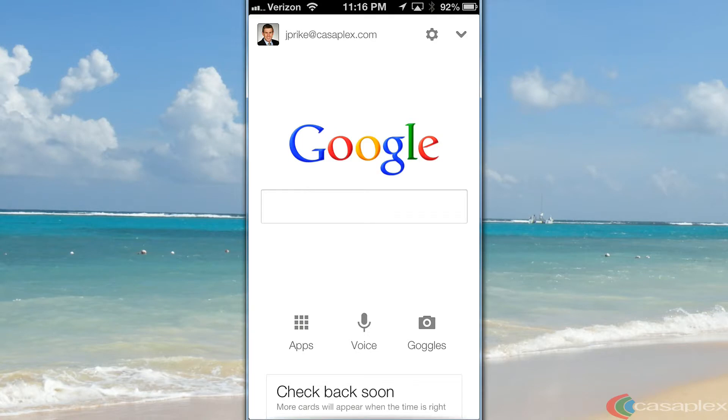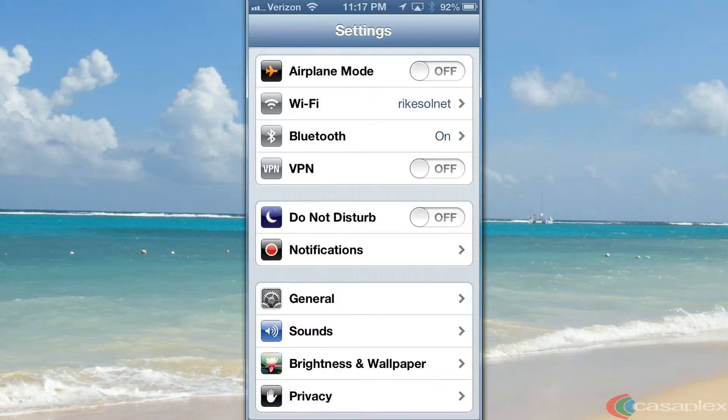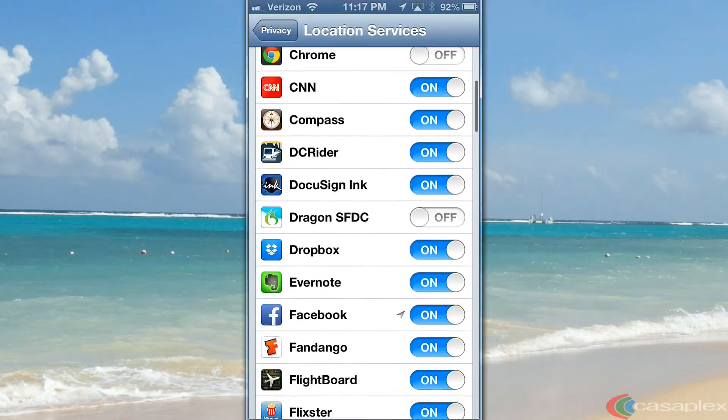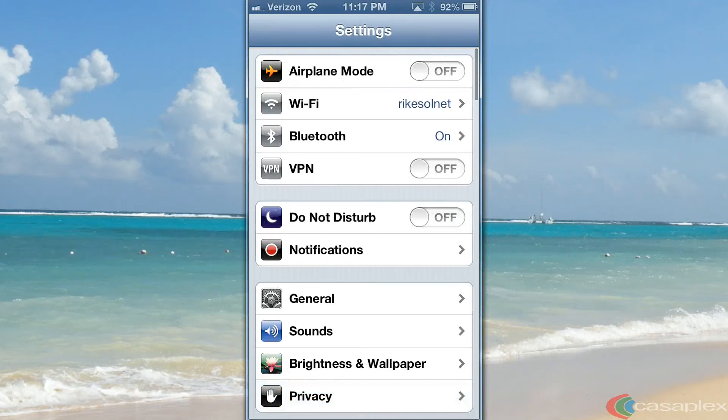I'm going to click the home button. Let's go to Settings, Privacy, Location Services, and we're going to scroll down to the Google app. Now we're going to turn it off to turn off geolocation services for the Google app. Now your iPhone's battery should last longer.